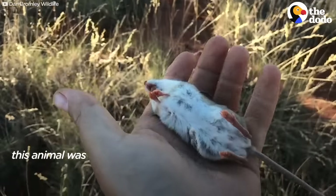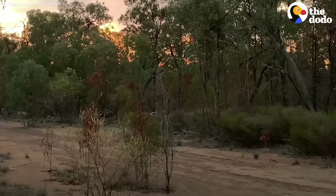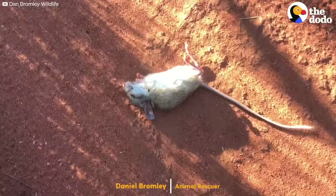You would think this animal is completely dead. I knew if I didn't get that little guy out of that trench, he was going to die from exposure.